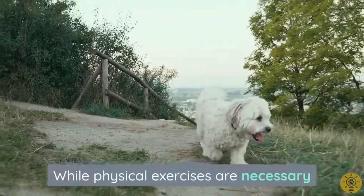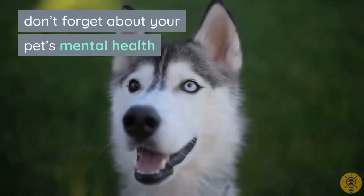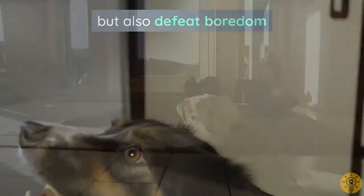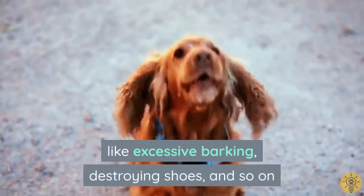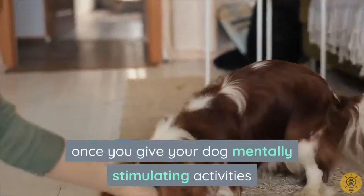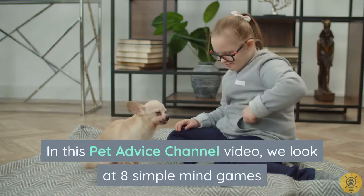While physical exercises are necessary to keep your canine friend healthy, don't forget about your pet's mental health. Brain games not only tire out your energetic dog but also defeat boredom. Boredom is the root cause of destructive behavior like excessive barking, destroying shoes, and so on. All these things go away once you give your dog mentally stimulating activities. In this pet advice channel video, we look at eight simple mind games that are also fun to play with your canine friend.